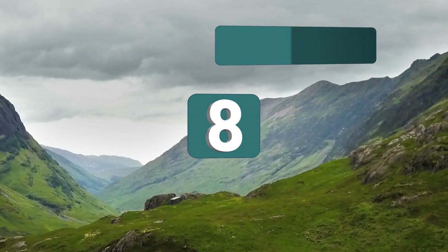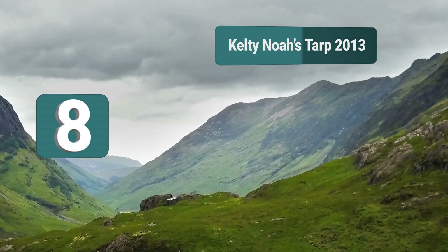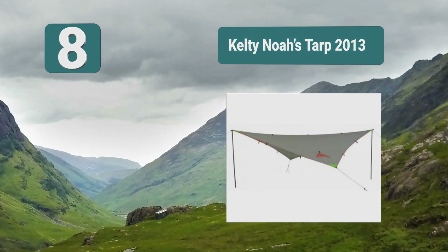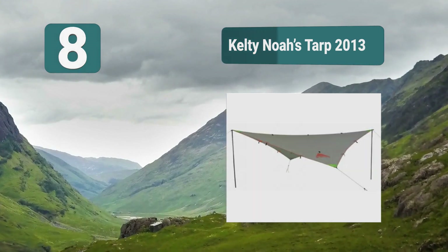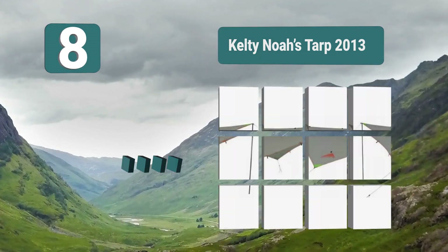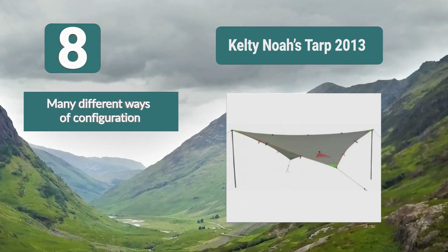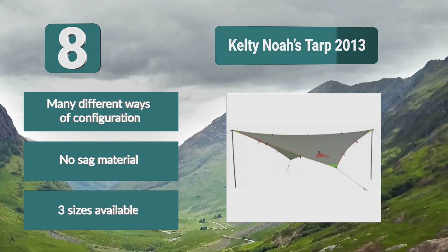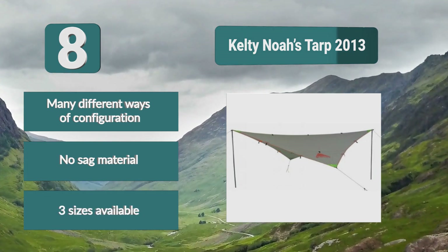Number 8: Kelty Noah's Tarp. It comes with a compact bag that holds the tent, pegs, and strings that come standard in this package. There are 3 sizes available, which you can choose depending on the size of your hammock. What makes this a great option for hammock campers is how easy it is to set up. Key features: many different ways of configuration, no-sag material, and 3 sizes available.